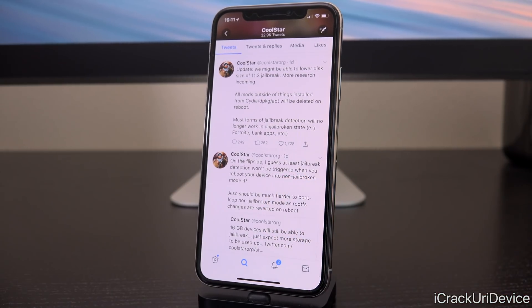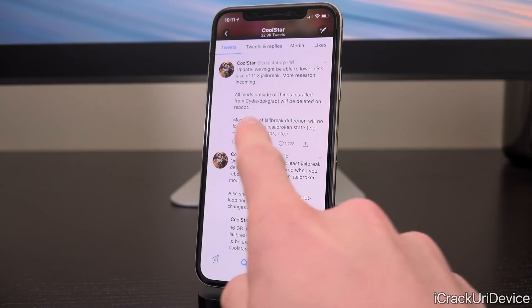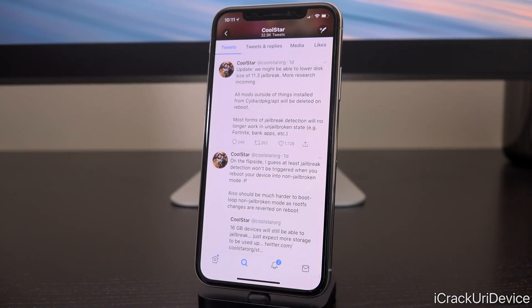An awesome byproduct of that means that most forms of jailbreak detection will no longer work in the un-jailbroken state. For instance, Fortnite or bank applications that make use of jailbreak detection to lock you out will actually function if you simply reboot your device into its un-jailbroken state. This is possible because all modifications outside of things installed in the default Cydia directory will be deleted upon reboot.